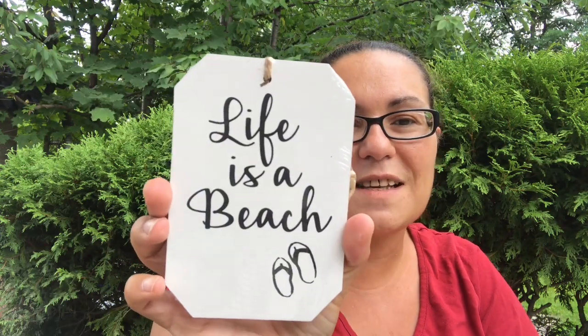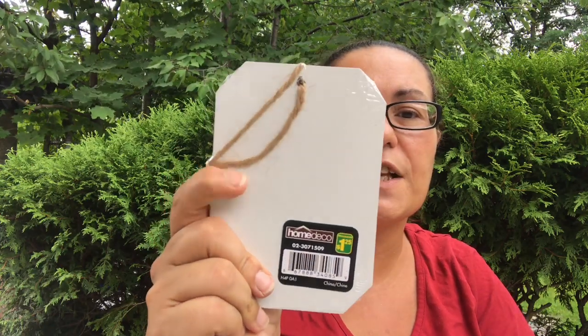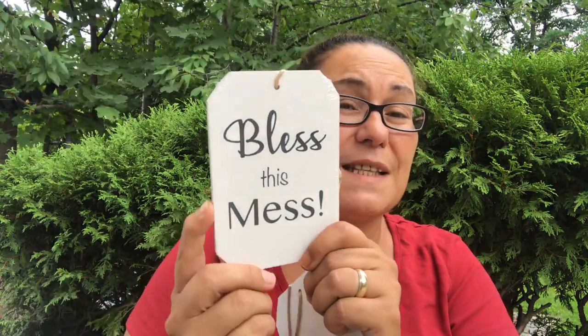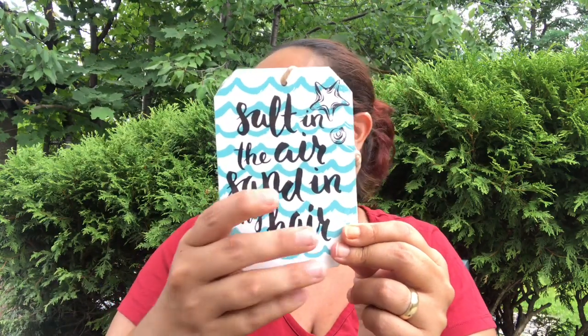I also found these little decor plaques — they were so pretty. This one says 'Life is a Beach' with some slippers; these were $1.25 each and come with a string so you can hang them. I also got 'You're My Cup of Tea' in black, and 'Bless This Mess', and this one says 'Salt in the Air, Sand in My Hair' with some beach waves — very pretty. All a dollar twenty-five each.